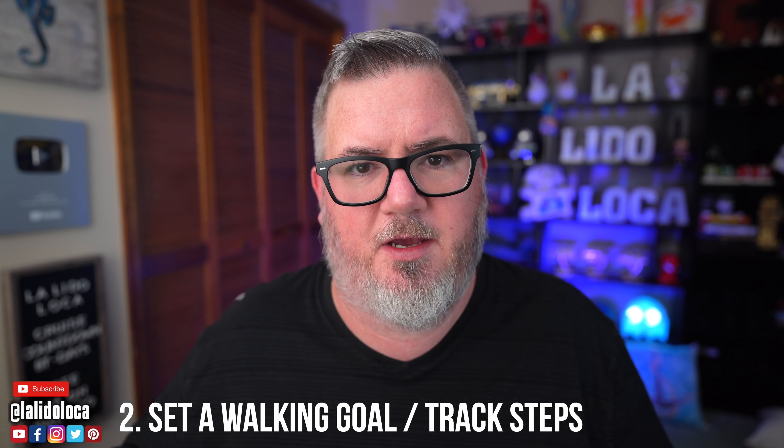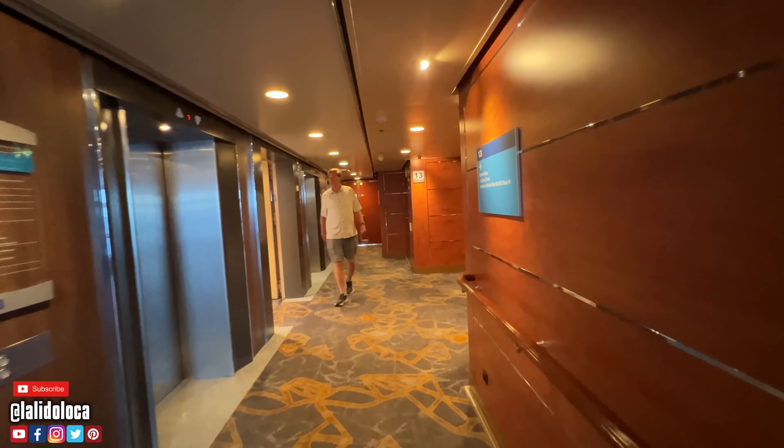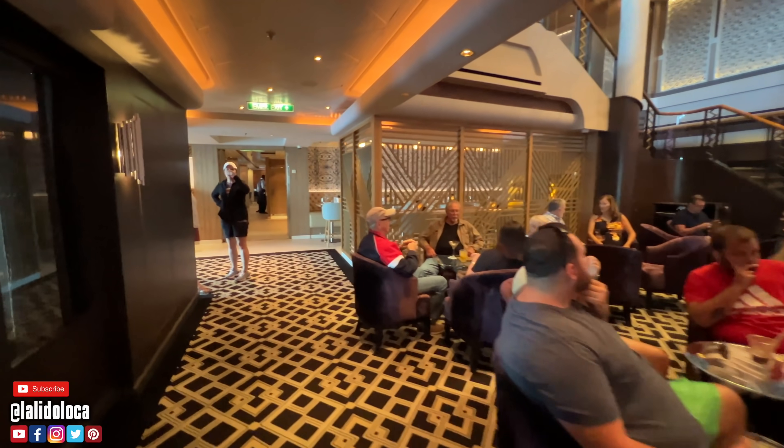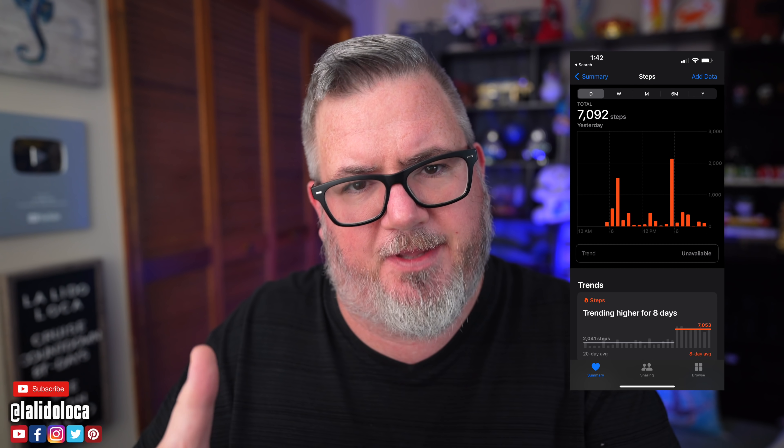Doable tip number two is set a walking goal and track your steps. This one was a big one for me last week. I set a goal that I felt was attainable — I decided I was going to walk 6,000 steps every day. While it was attainable, it was a little bit of a stretch goal, certainly more than I normally walk. I set that 6,000 step goal so that I had something to look forward to and something to achieve every day. On a cruise there's going to be a lot of walking, and there were a couple of days I naturally walked 6,000 steps, but there were also a few days where I didn't and had to be intentional. I use my Apple Watch and the iPhone app to track my steps, and that worked out pretty well.